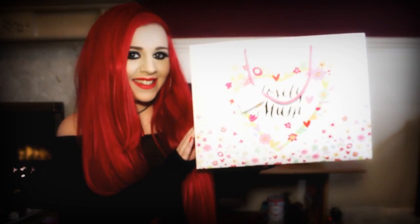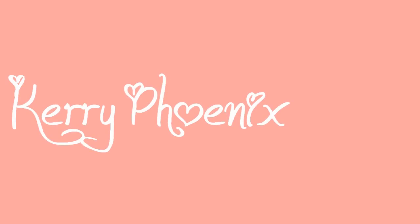Hi guys! Are you ready for Mother's Day? Now in England Mother's Day is on March 15. I know in America it's like a couple of months away or something, but this video should hopefully help you either get some ideas for Mother's Day or just see what I've got my mum.